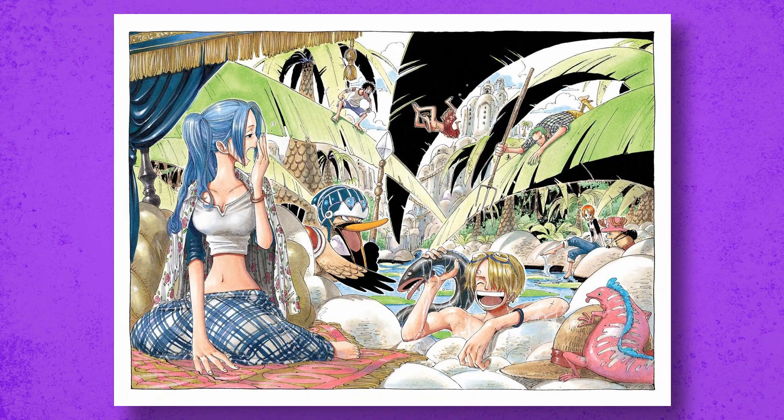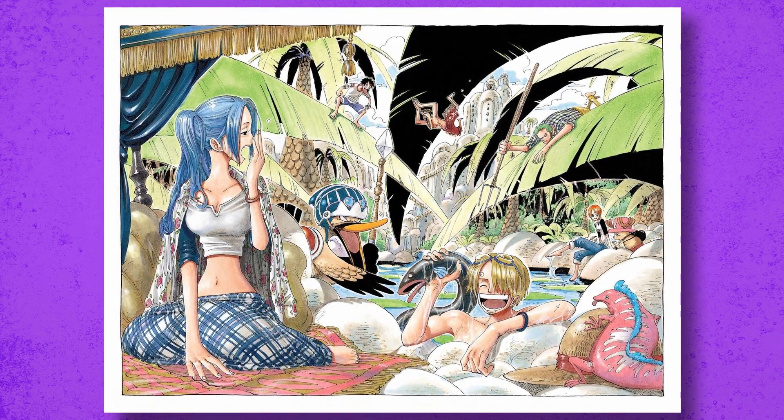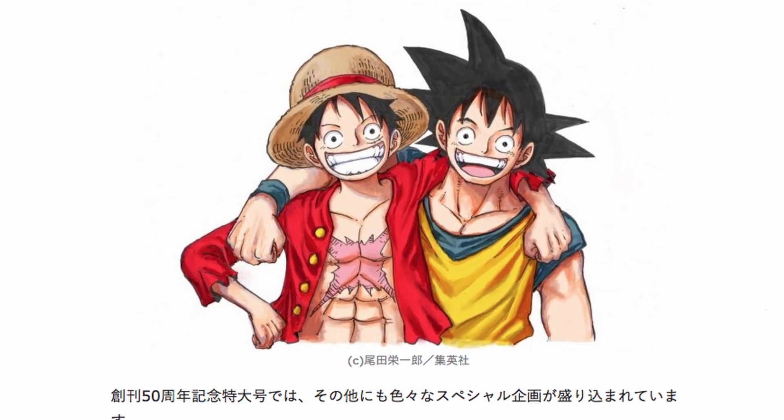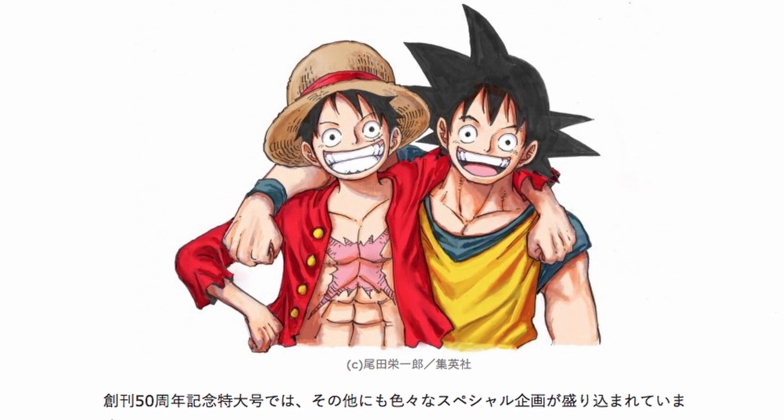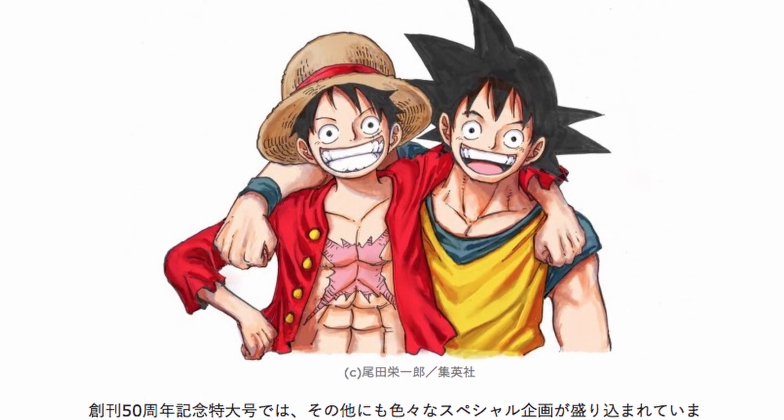There are tons of goodies in these books: all the color walks, some unreleased pictures you haven't seen — either from the volumes or from scanlations — and there's interviews and tons of fun trivia about Oda's thoughts when making a color spread, which is quite hilarious at times.